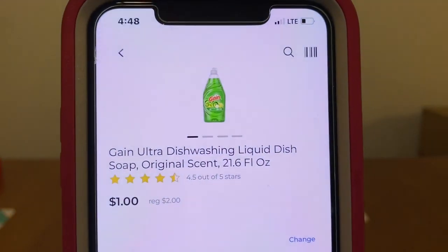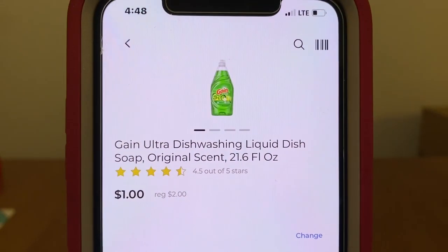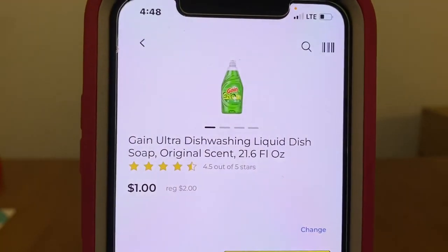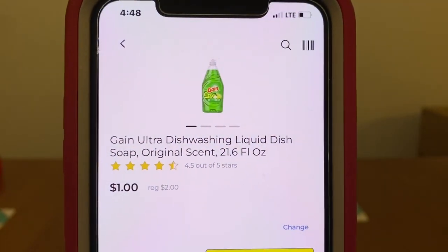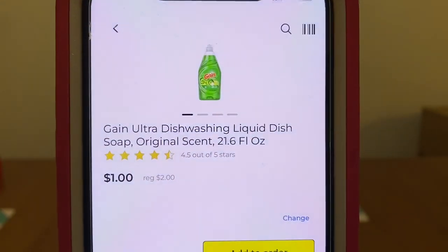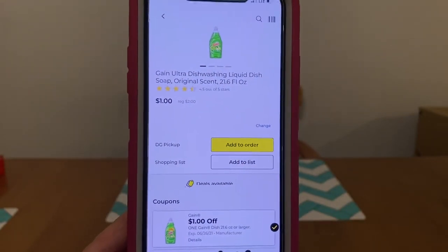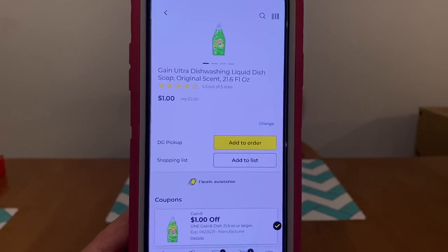We've got the Gain Dishwashing Liquid Dish Soap at $2.00. We got the $1.00 digital, leaving you paying $1.00 out of pocket.